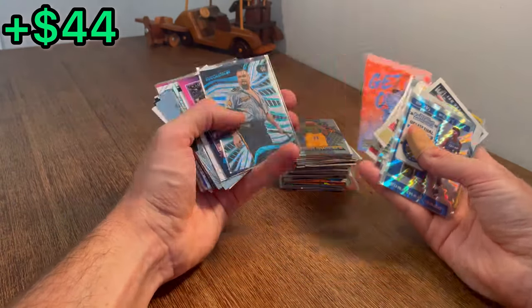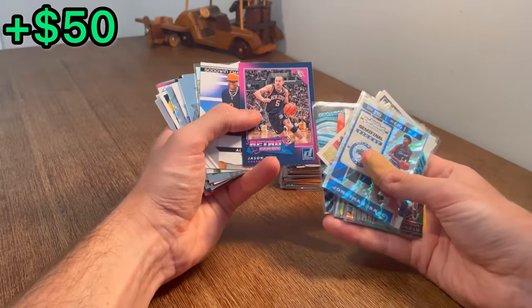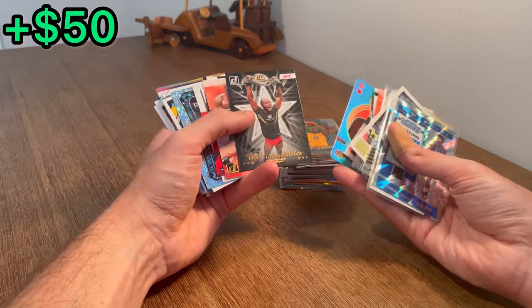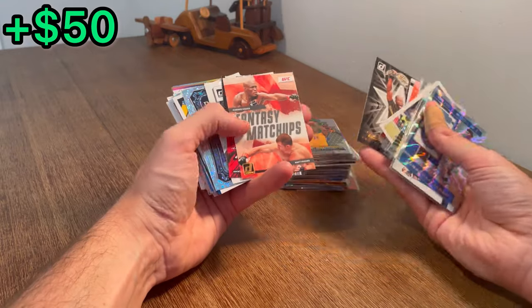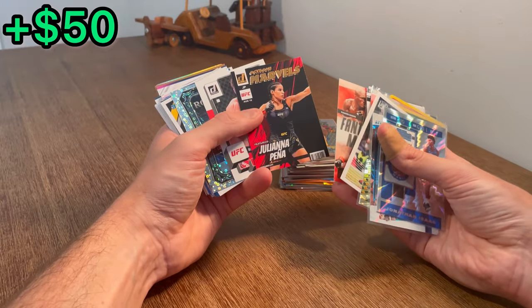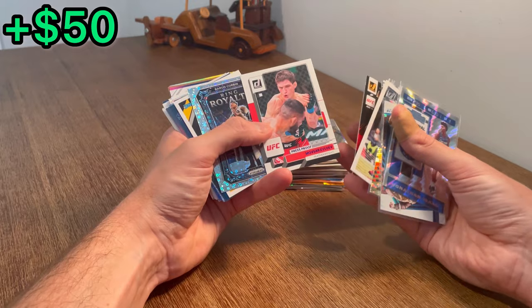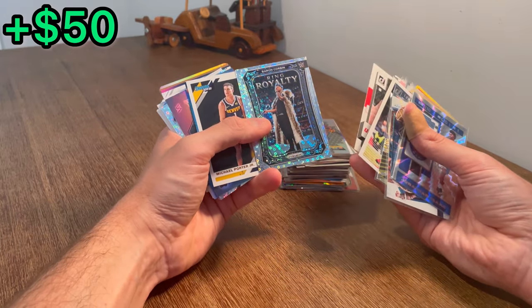Paul George — sweet card. Big Bossman Revolution. Jason Kidd Retro Series — let's do that as the next Easter egg. Maria Sharapova, whatever insert this is, The Untouchables. Leon Edwards — nice. There's Kamaru Usman Fantasy Matchups. Juliana Peña Octagon Marbles — that's a sweet looking card. There's a Press Proof there. Ring Royalty Baron Corbin.